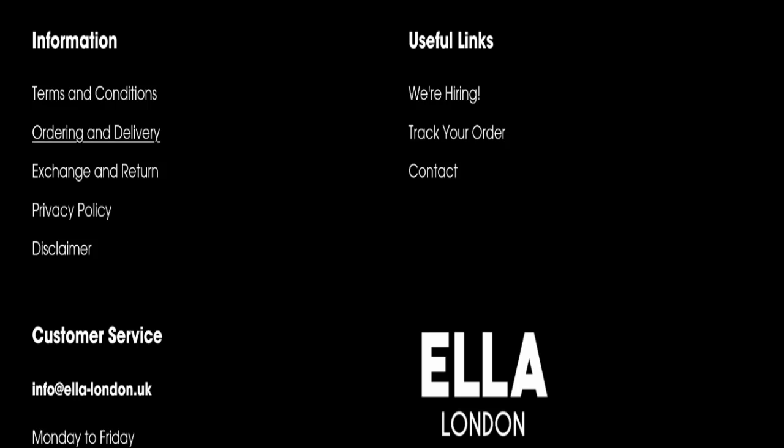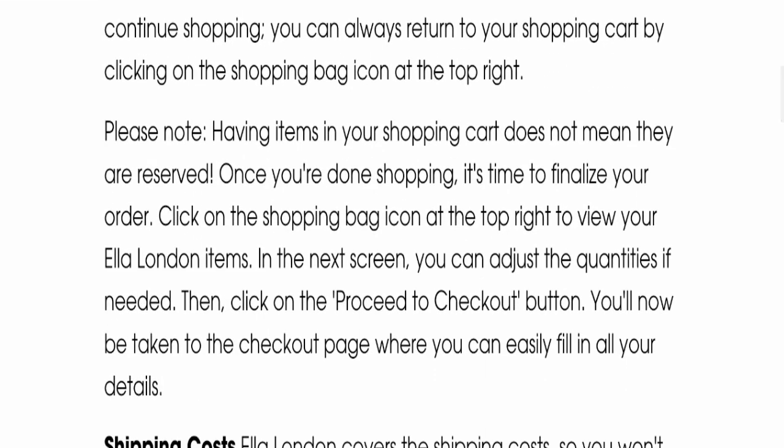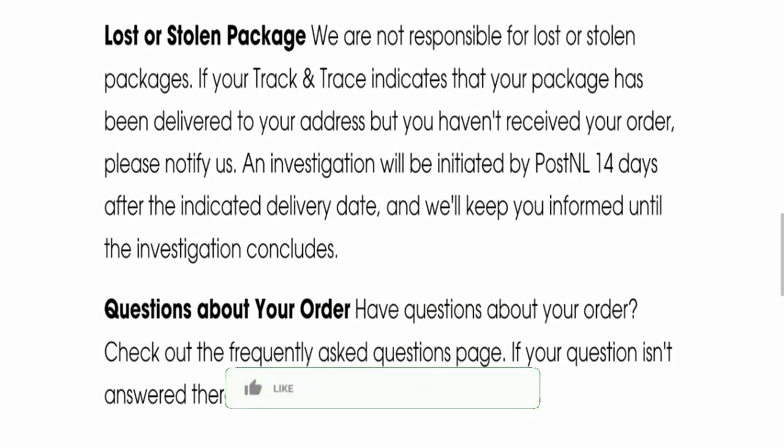Next we will check the shipping policy. Going to the ordering and delivery section, delivery time takes around 8 to 15 business days to deliver your product.